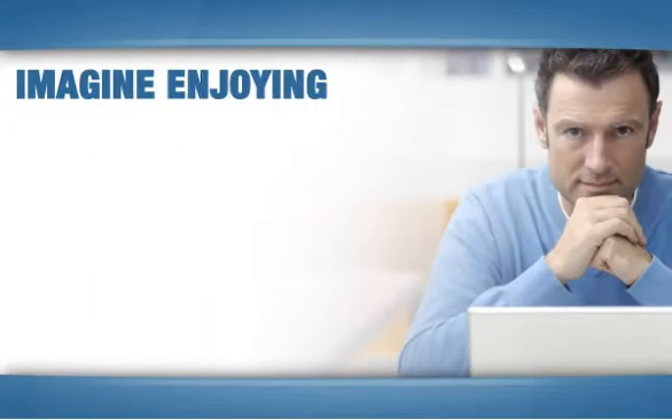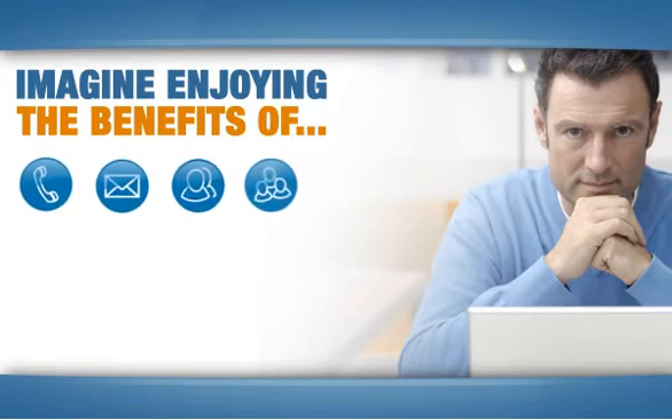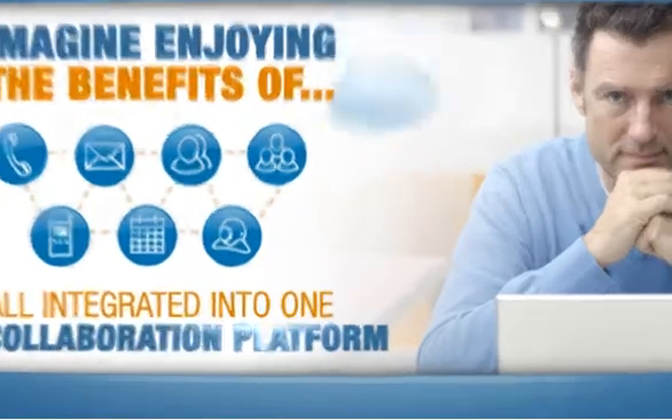Imagine you, your colleagues, your company enjoying the benefits of telephony, email, unified messaging, conferencing, video, collaboration, presence, and mobility — all integrated into one collaboration platform.